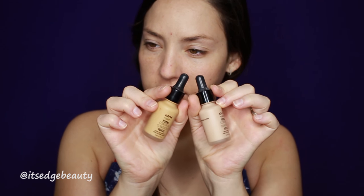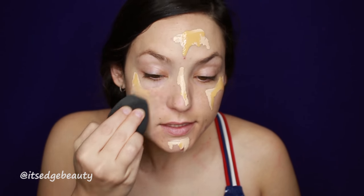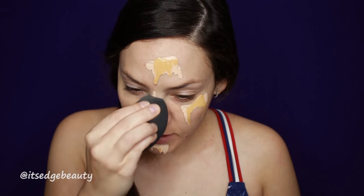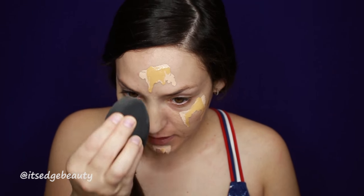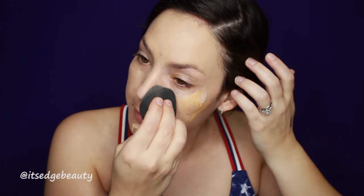For this pool party natural look I'm gonna use the NYX Total Control Foundation. I think this is a nice natural-looking foundation. I'm gonna use two different shades and we're gonna go in with the NYX Beauty Sponge.